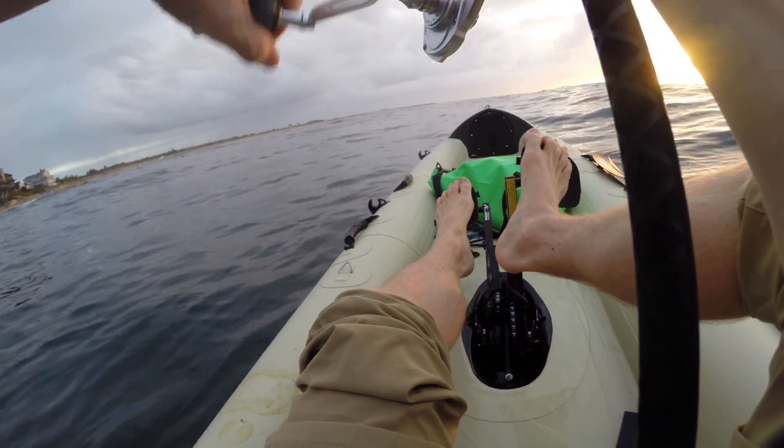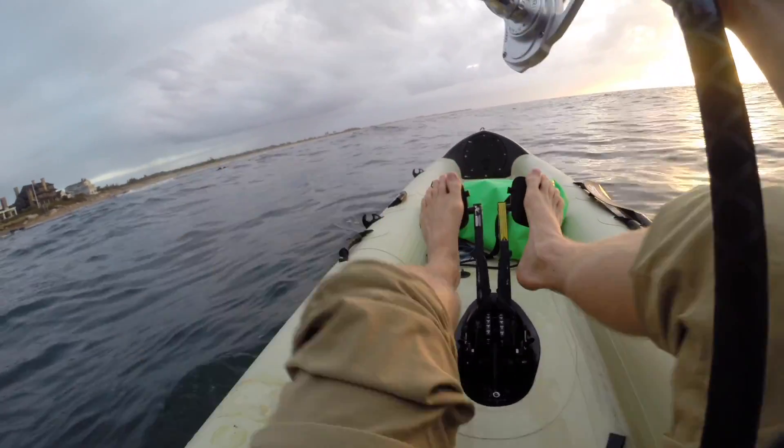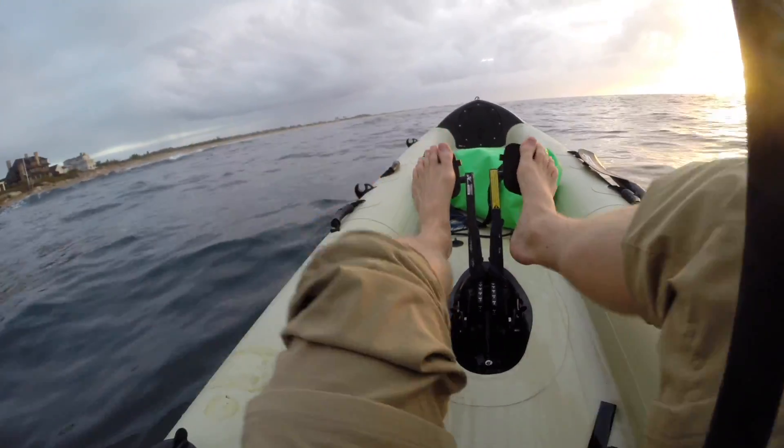I wanted to at least get down to this point so I could look down this beach and see if there are any birds working, which I don't see any of. But there's a lot of people fishing here, so it tells me that people have been catching fish here.